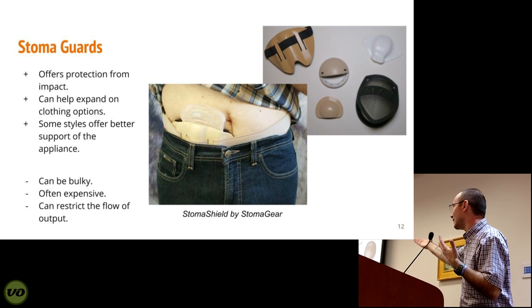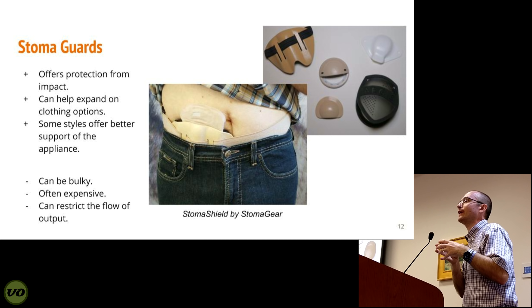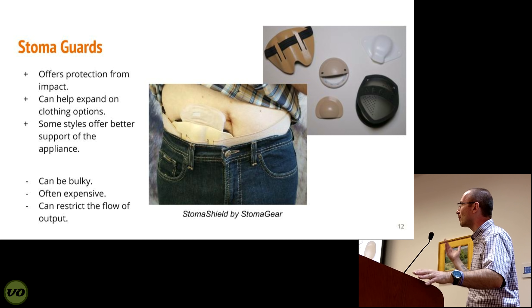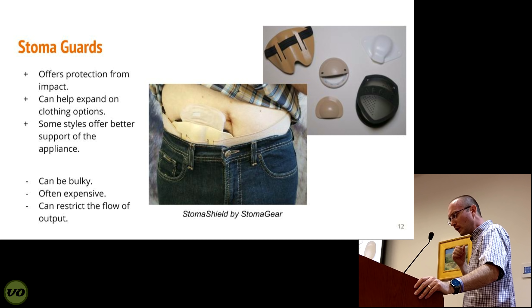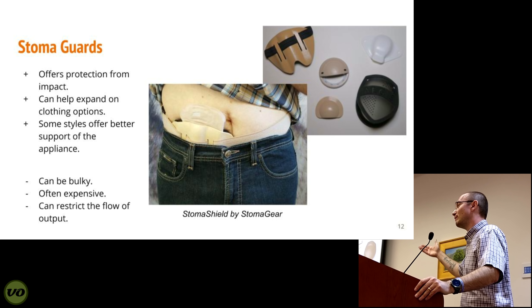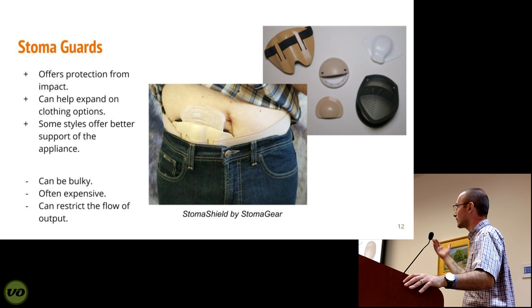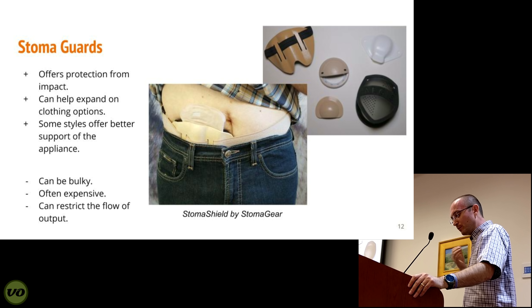You'll notice just in the way they're designed, it's not going to allow the ostomy bag to fill up more than maybe a third of the way, so you have to be aware of that. If you have a very high-output stoma, I probably would not recommend something like that. A lot of people don't like the fact that they can be bulky, and in certain situations I've worn stoma guards that are just uncomfortable. You really need to find one that works for your body shape and your application — are you trying to wear your appliance tucked in, protect from a seat belt, or play sports?